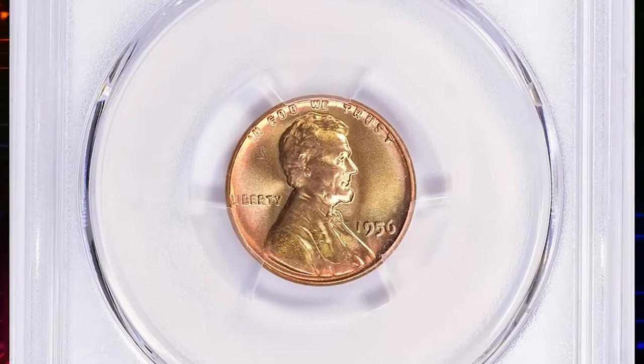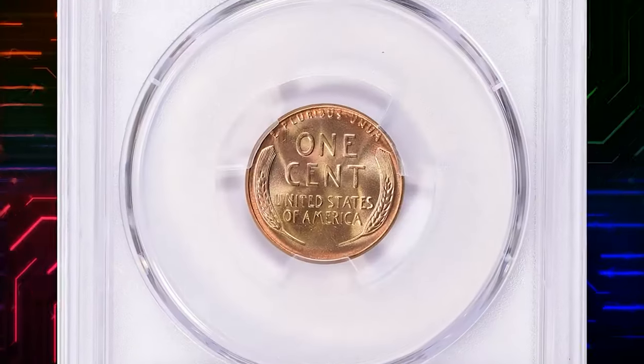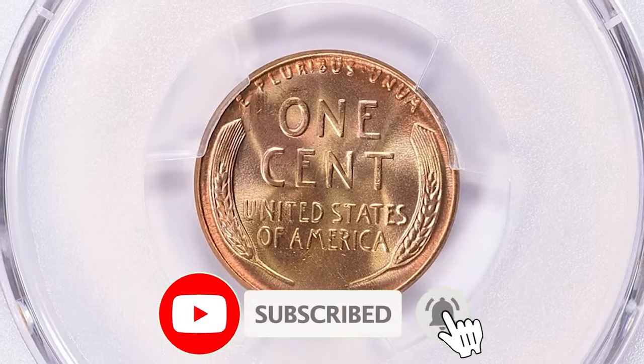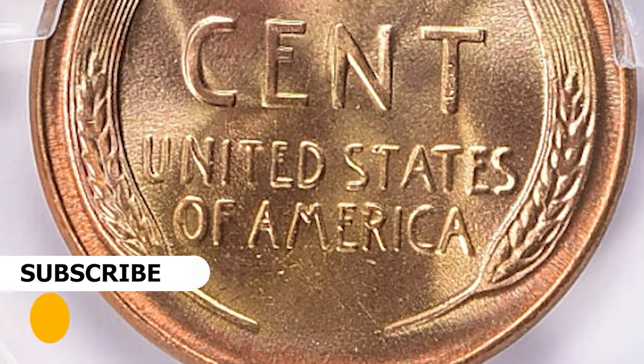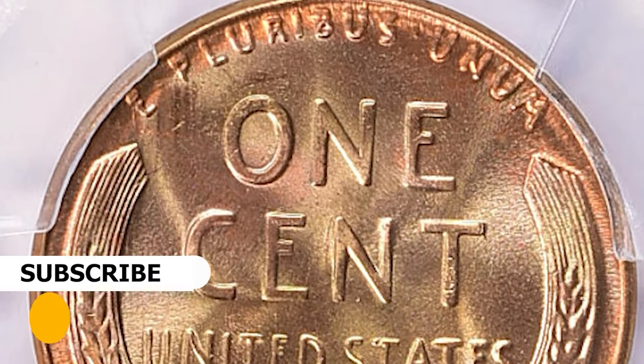Here is a 1956 Lincoln cent in MS-68 Red condition — an attractively toned, pristine specimen with boldly struck device elements and lustrous surfaces. With nearly half a million pieces coined, this issue is hardly rare even in fully red gem condition. It is only at the MS-67 Red level that the population thins considerably; MS-68 gems are rare. This one was sold for $29,250 with buyer's fee.